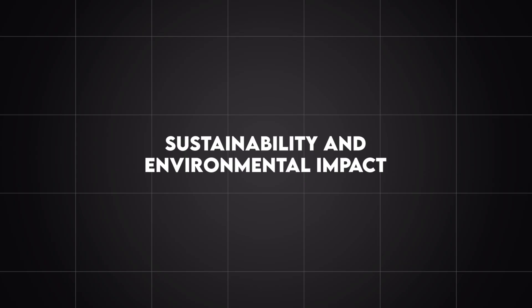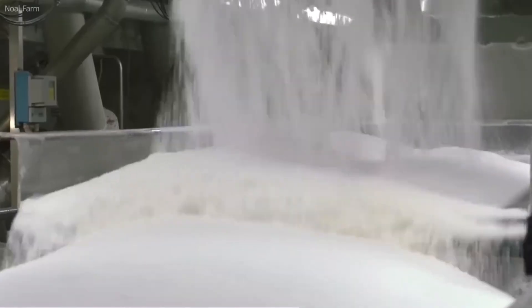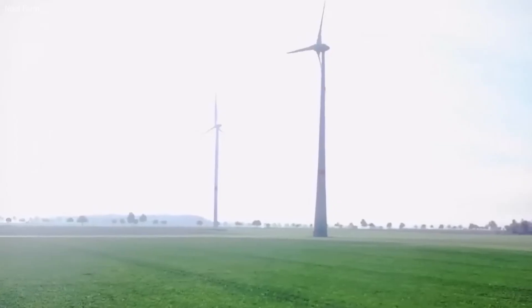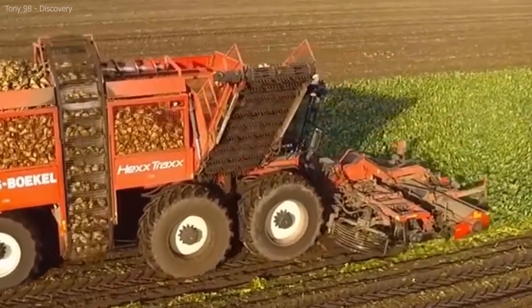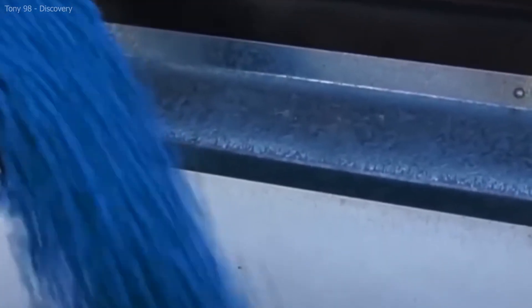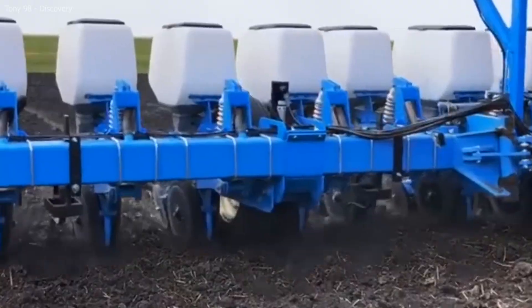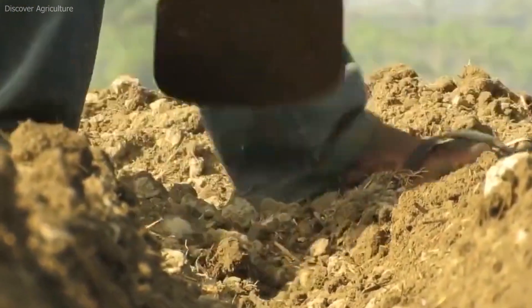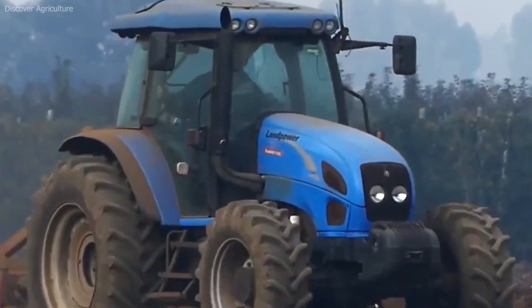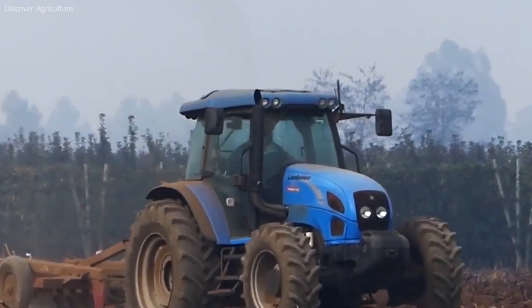Sustainability and environmental impact. Sugar beet farming, like any large-scale agricultural practice, can have environmental impacts, including the use of water, fertilizers, and pesticides. However, the sugar beet industry has made significant strides in adopting sustainable farming practices. Farmers have embraced precision farming techniques, which use data and technology to optimize resource use, reduce waste, and minimize environmental damage. For example, drip irrigation systems help conserve water, and GPS-guided equipment ensures that fertilizers and pesticides are applied in precise amounts, reducing runoff and pollution. Additionally, sugar beet pulp — the fibrous material left behind after juice extraction — is often repurposed as animal feed or used as bioenergy to power sugar mills.